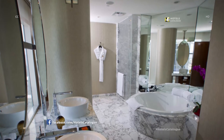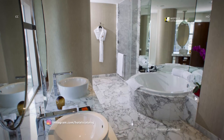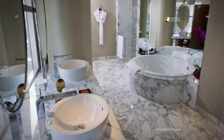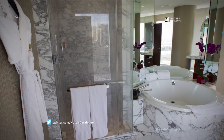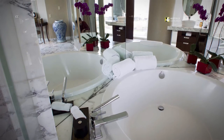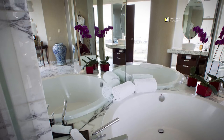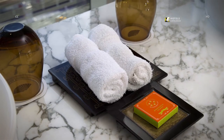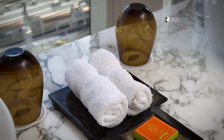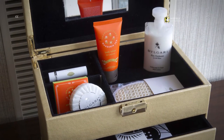The bathroom in an Apex Suite holds dual sinks, marble tile, a bathtub and a walk-in shower. Enjoy plush bathrobes by Frette. The Apex Suite bathtub is round and spacious with Oriental flowers and pottery displayed. The bathroom comes equipped with amenities by Shanghai Tang, including luxurious soap, lotion, chapstick and more.